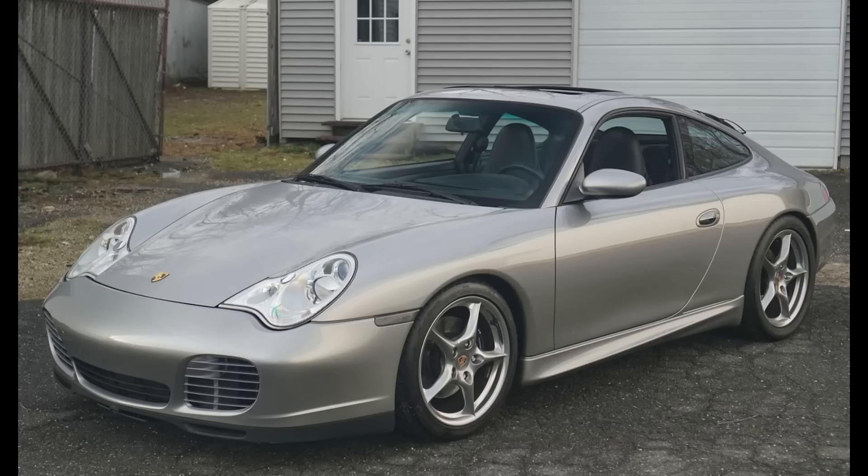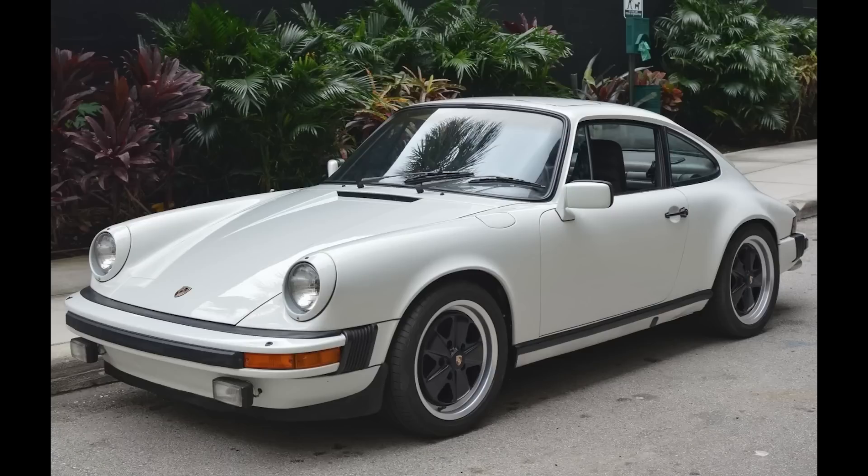If you're enjoying this content, hit that like button. And to ensure that you don't miss tomorrow's show, go ahead and subscribe. On PCAR Market, a GT Silver, 35,000-mile 2004 911 40th Anniversary Edition was sold for $45,000. This car's condition was above average, and this was a fair sale price on a nice 996 Special Edition. A Grand Prix White 1983 911 SC with 136,000 miles sold for $50,000.